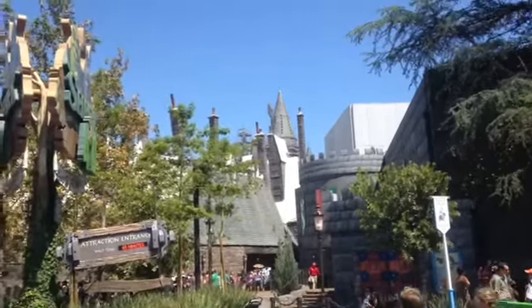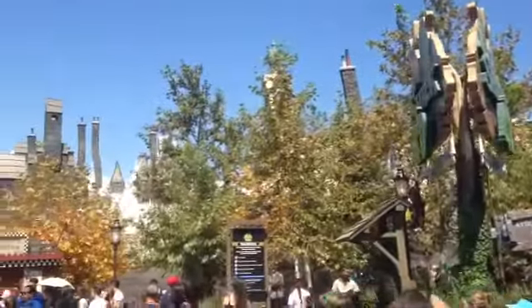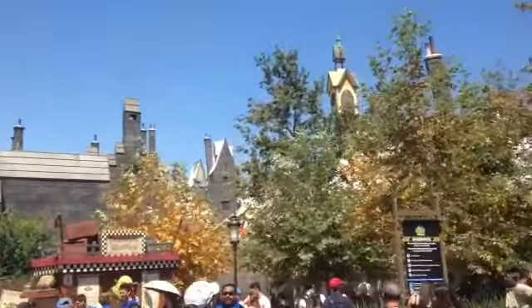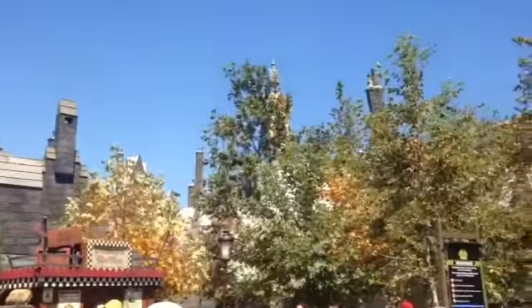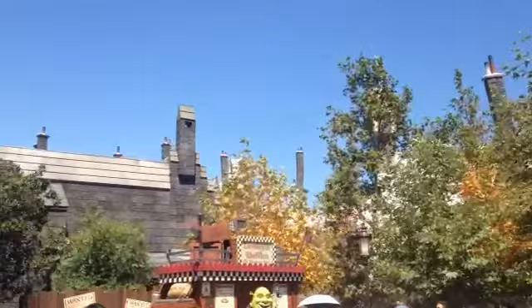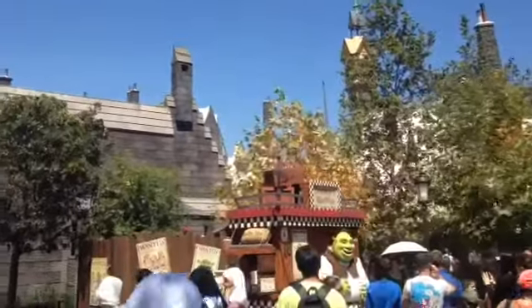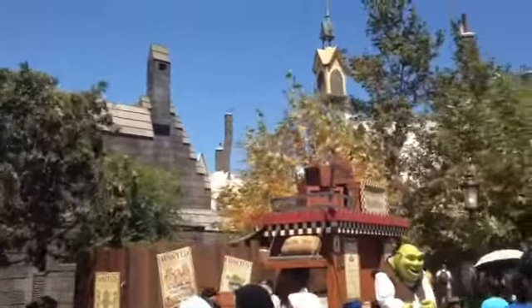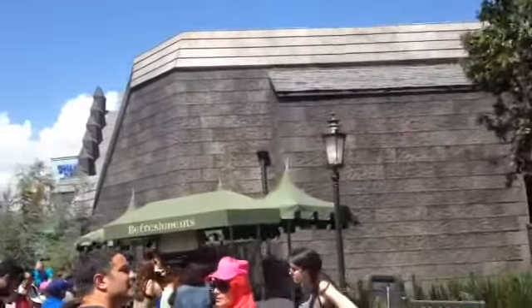Hey guys, we are here at Universal Studios Hollywood for another one of our Harry Potter Wizarding World update videos, just taking a look at how things are going. There's been all sorts of pictures all over the internet and it continues to be super exciting and fun, and today is no different — more snow on the roofs each time, more crooked spires and chimneys reaching into the sky.